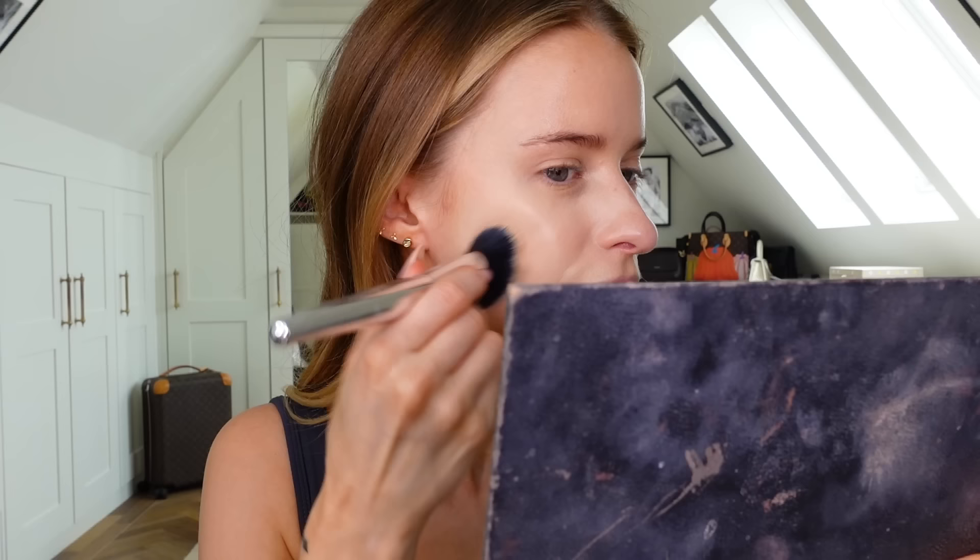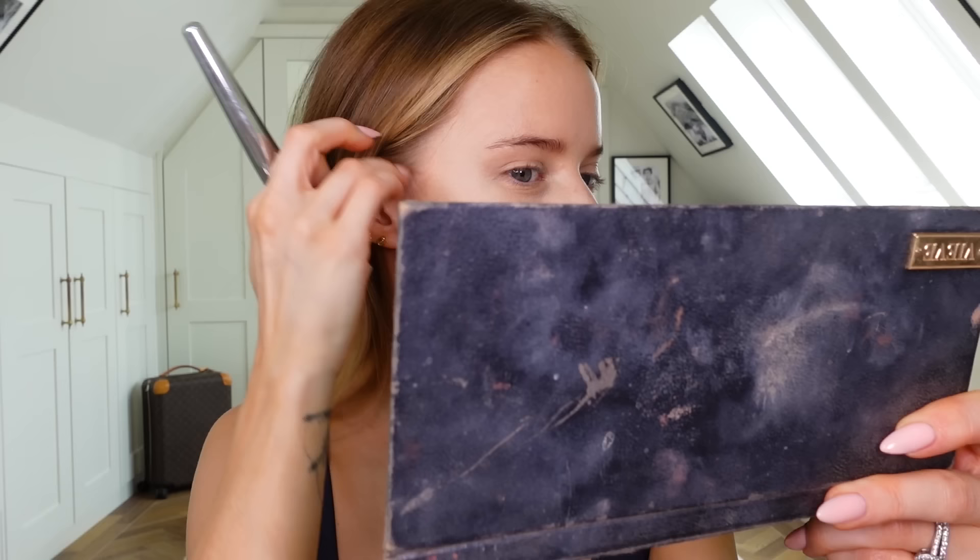For foundation I'm going to try the YSL Touche Éclat. I don't think I've ever tried this — or if I have it was a very long time ago. My shade is BD20. I'm going to use this House Labs brush. Oh gosh, that's flawless — very illuminating. The base thus far looks really fab, I'm very impressed.